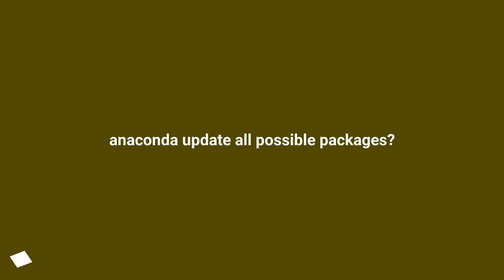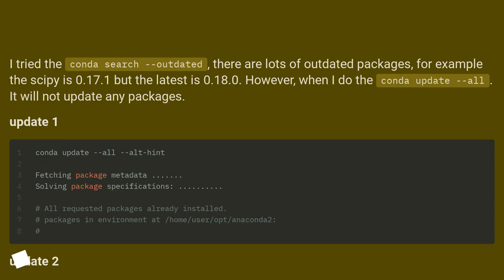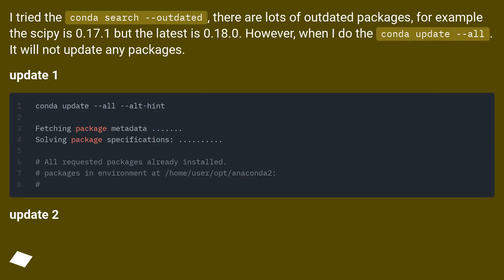Anaconda update all possible packages. I tried the conda search outdated, there are lots of outdated packages. For example, scipy is 0.17.1 but the latest is 0.18.0.